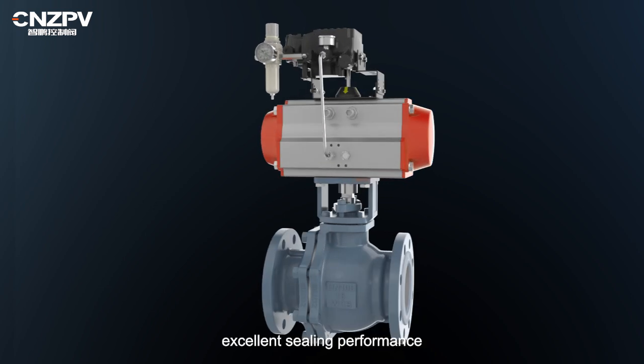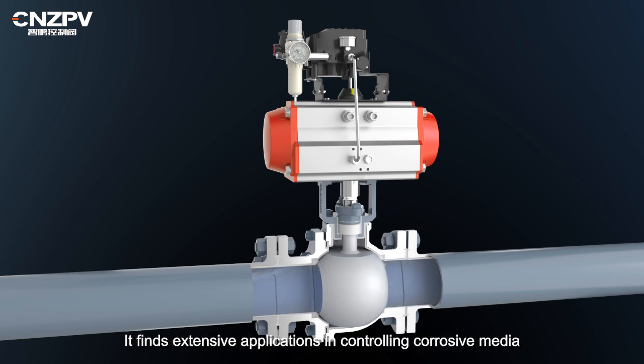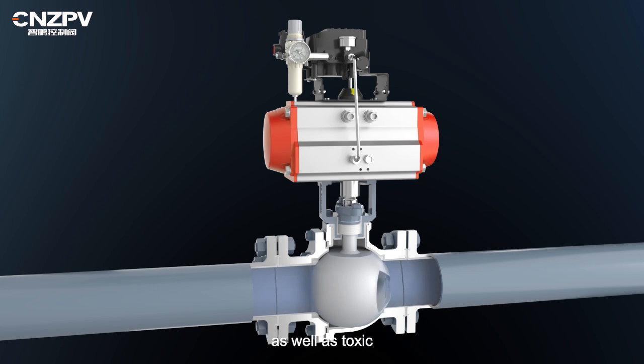This valve exhibits excellent sealing performance, minimal pressure drop loss, and precise flow characteristics. It finds extensive applications in controlling corrosive media such as acids, alkalis, salts, as well as toxic, volatile, and permeable gas-liquid media.